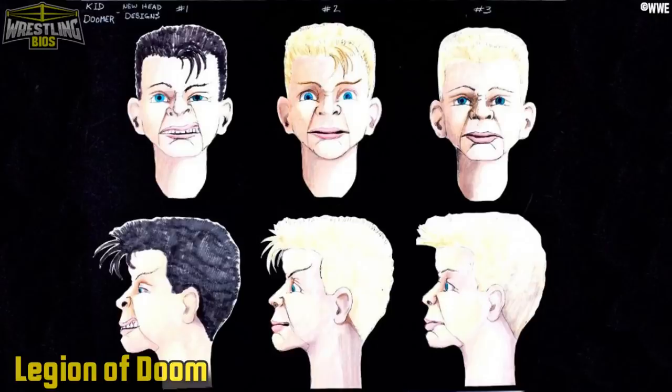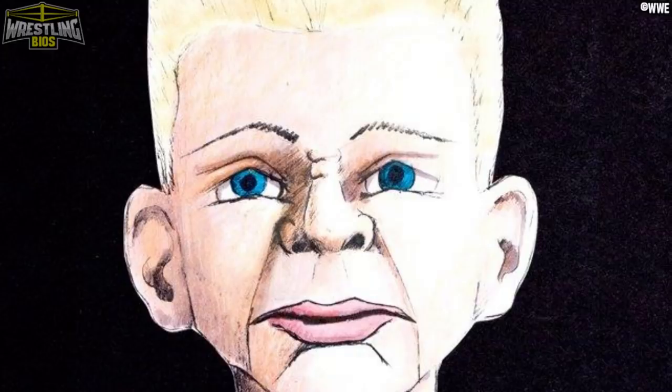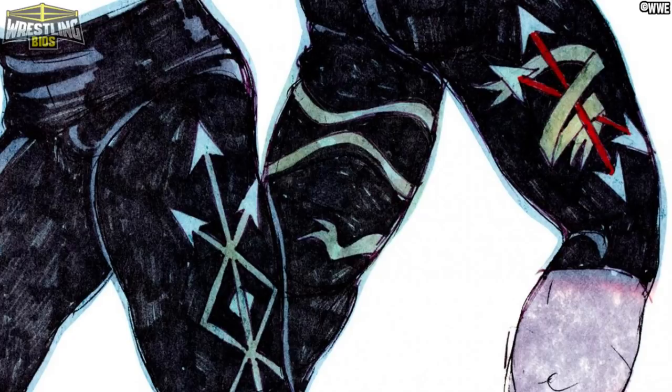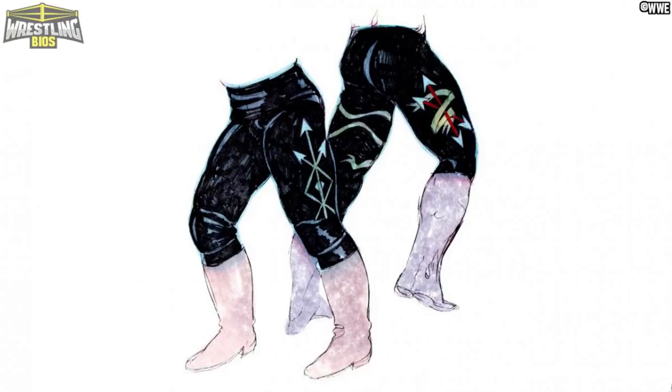There's stuff here for the Legion of Doom, including a ton of designs for the Rocko puppet. It looks like they settled on this one here, but there are a couple of other designs for the puppet who accompanied LOD in 1992 — a puppet that Road Warrior Hawk absolutely hated. Here's some early ideas for Hawk and Animal's tights too. Personally, I don't think any of these are better than the gear they actually wore in the WWF.